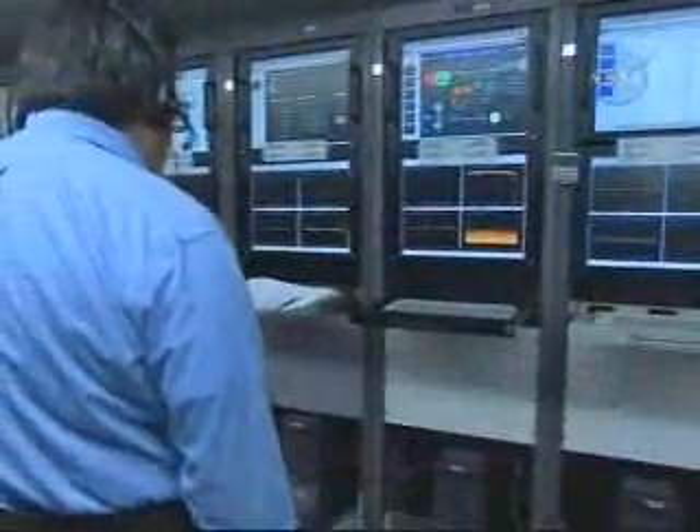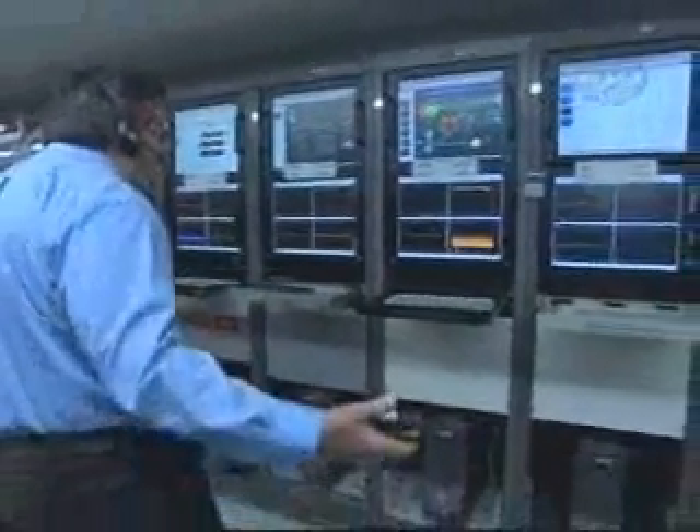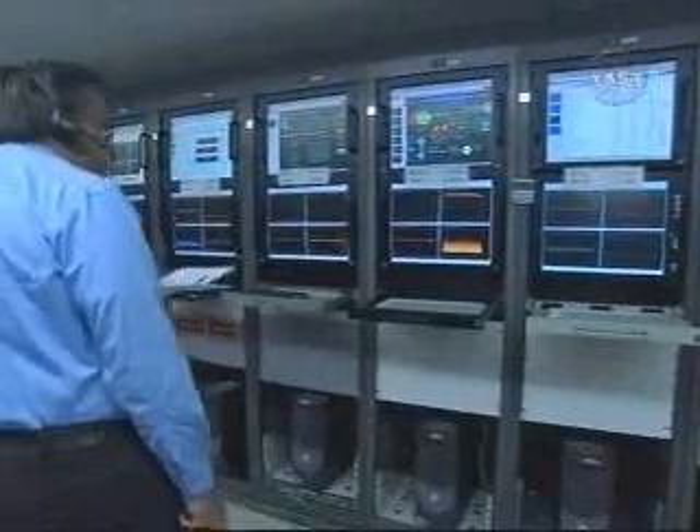Stand by for one-two set. And we have ignition on the second stage. Second stage chamber pressure is beginning to build.